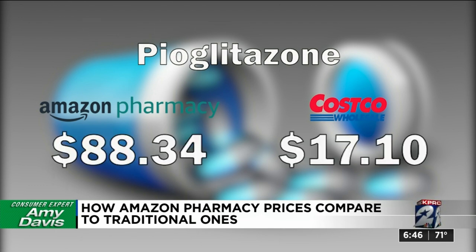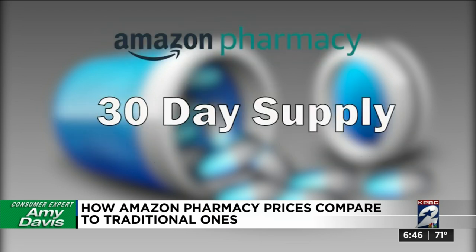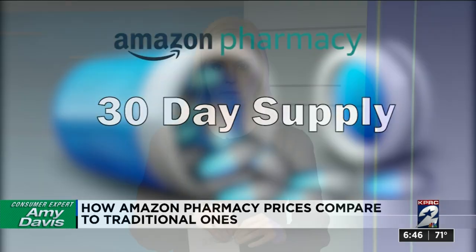Sometimes the difference was even more. The pioglitazone, for example, is more than five times the price at Amazon Pharmacy compared to Costco's price. Additionally, Amazon Pharmacy only fills prescriptions for a 30-day supply, unlike Costco's 90- or 180-day options.